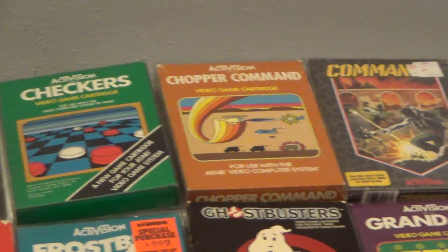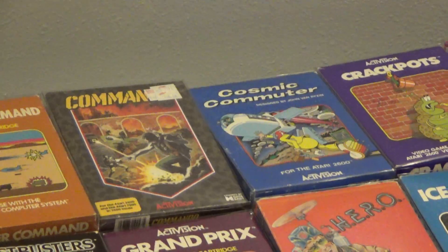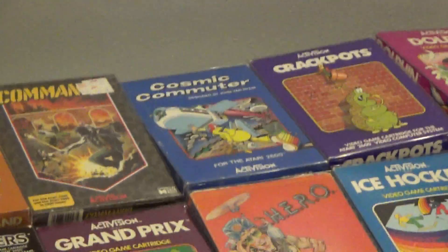Chopper Command, Commando — a very hard one to get — Cosmic Commuter. It was a late release.